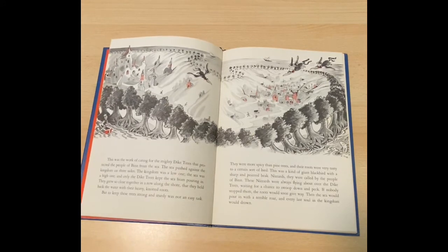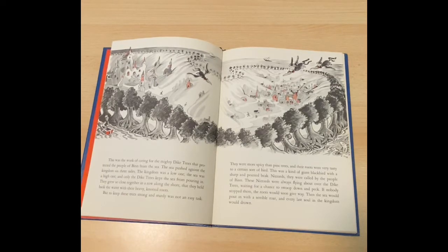This was the work of caring for the mighty dike trees that protected the people of Ben from the sea. The sea pushed against the kingdom on three sides. The kingdom was a low one, the sea was a high one, and only the dike trees kept the sea from pouring in. They grew so close together in a row along the shore that they held back the water in their heavy knotted roots.